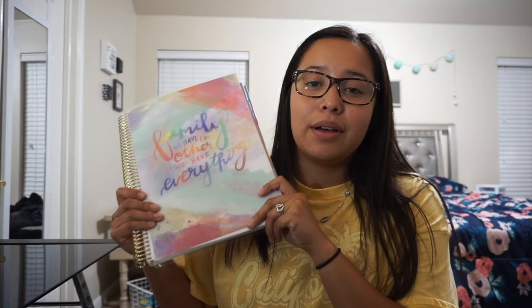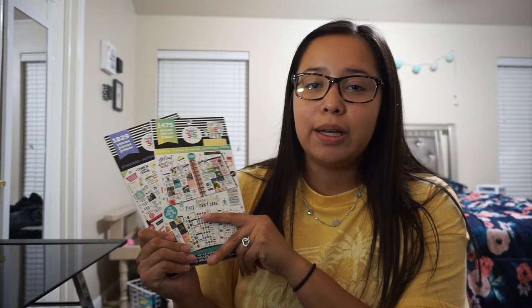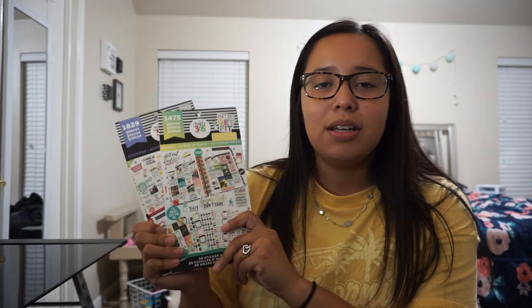Along with my planner I got these planner sticker booklets — these are the Create 365 brand. I really like them because they have multiple stickers I use for my planner and notes. I got the lifestyle stickers one, which is perfect for college, and then the fitness one to keep track of my fitness goals.